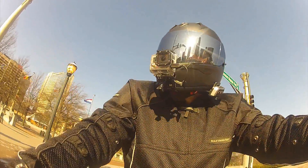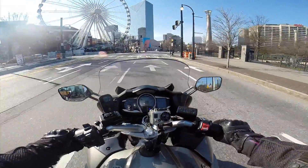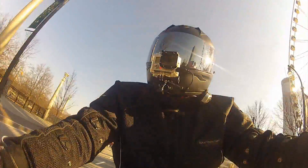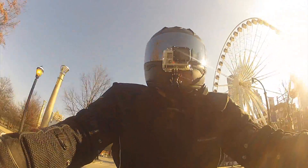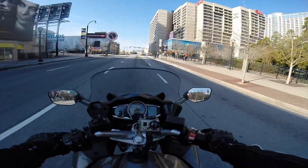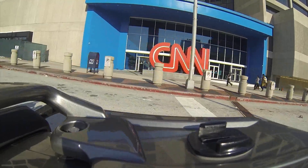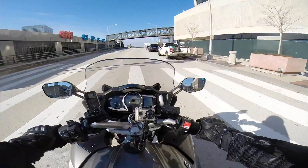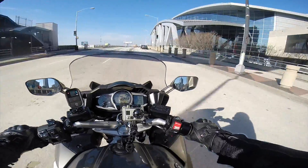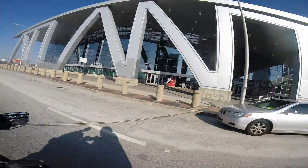Over here you'll see the new addition to the Atlanta skyline — our big Ferris wheel, which provides some nice views of the city. Coming up on our right will be CNN, which was established in 1980 by Ted Turner. Now up here to my right is the home of the Atlanta Hawks, Phillips Arena. I don't know if you can tell, but these beams spell out the word Atlanta.